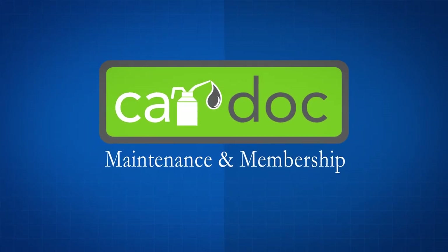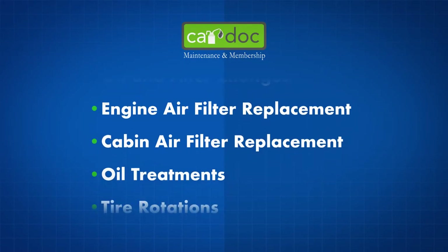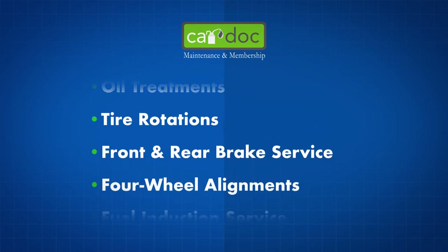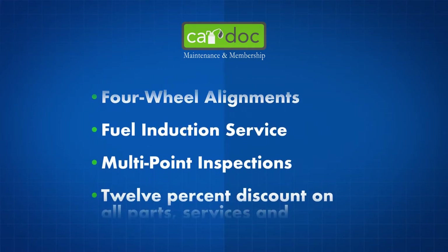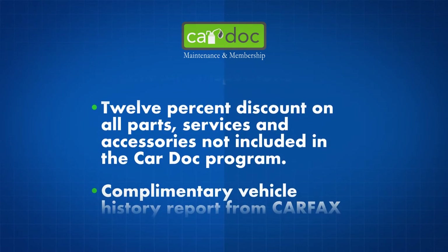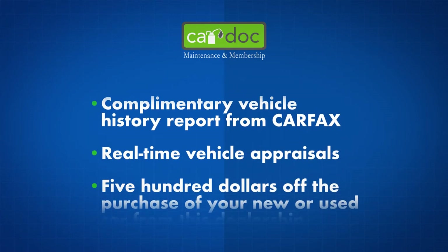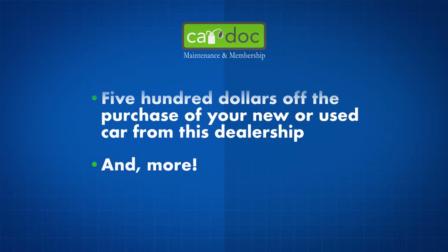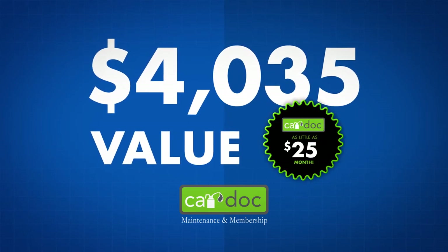The CarDoc program covers the following maintenance items and more, including oil and filter changes, filter replacements, oil treatments, tire rotations, front and rear brake service, four-wheel alignments, fuel induction service, multi-point inspections, a 12% discount on all parts and services not included in the program, a complimentary Carfax vehicle history report, real-time vehicle appraisals, and $500 off the purchase of your new or used car from this dealership. All that — over $4,000 in value — for as little as $25 a month.